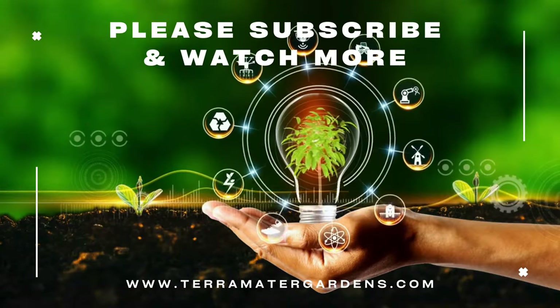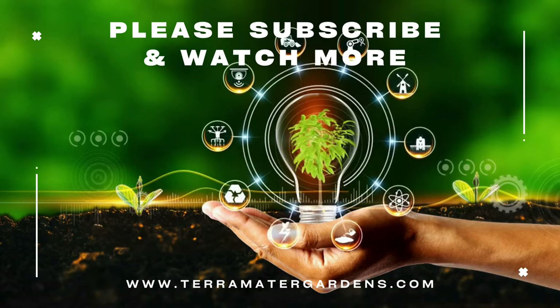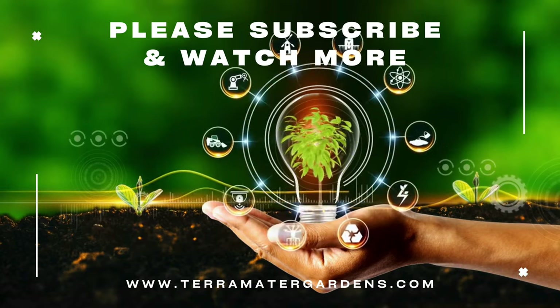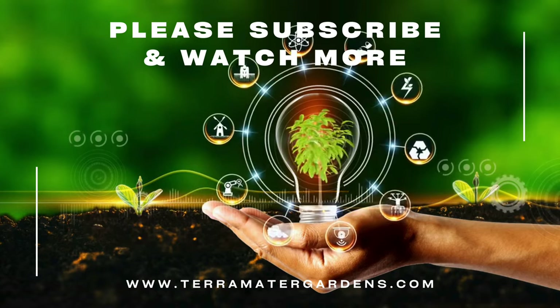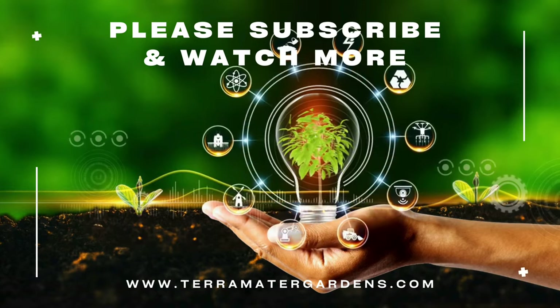Beyond its ornamental appeal, Needlepoint Ivy is prized for its versatility in landscaping. It can be utilized as a ground cover, climbing vine, or even as a trailing accent in containers. Needlepoint Ivy is also effective for erosion control on slopes, thanks to its vigorous growth and dense foliage. Whether adorning walls, cascading from containers, or gracing the ground, Needlepoint Ivy proves that elegance can be achieved with the simplicity of nature.